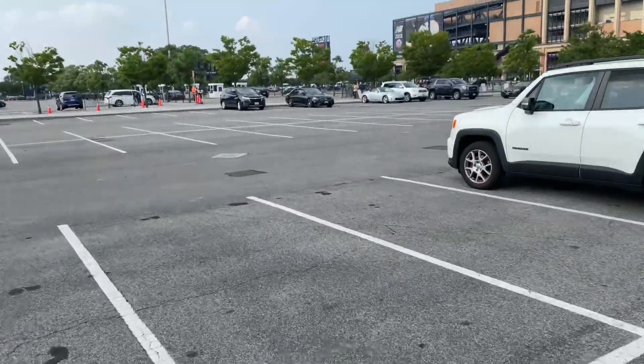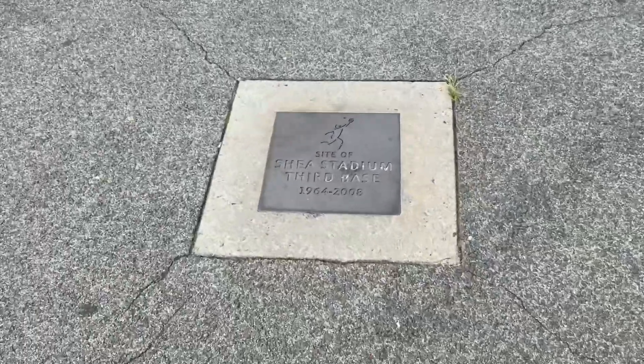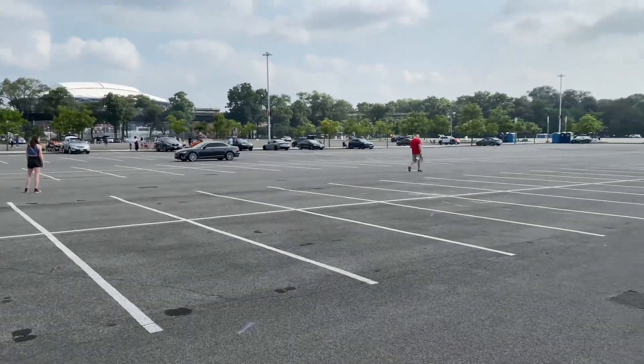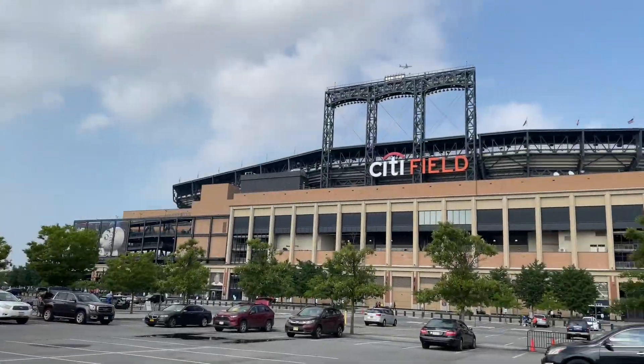It's third base — where is it? Site of Shea Stadium, third base, would have been right here. And then we're going back. Everybody's around here, getting ready — they're all taking pictures, we're all tailgating. We got here at a good time. So what we really came here for was the pitcher's plaque — the rubber — because that is where the stage was set up for the Beatles in both 1964 and 1965.